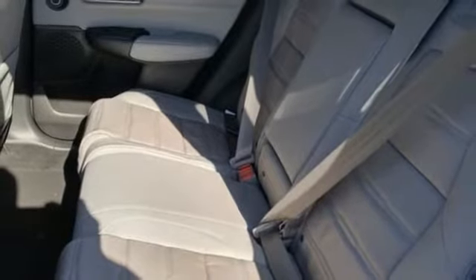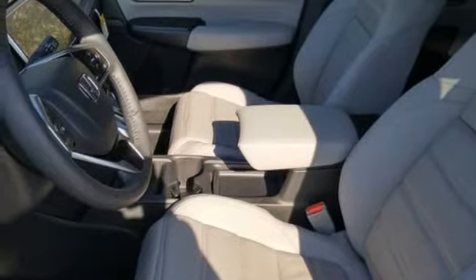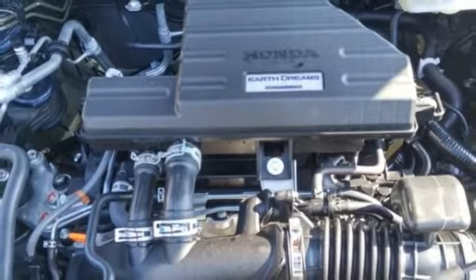Dual zone climate control, continuously variable automatic transmission, hands free lift gate, gas pressurized shocks, and an intercooled turbo inline four cylinder engine.